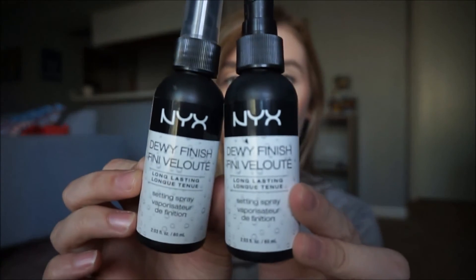I have two empties of the NYX Dewy Finish setting spray — this is my Holy Grail setting spray. The matte one is also really good — it's the exact same thing just in a matte version. I've already repurchased it so I'm on my third one. The sprayer is actually really good on this one — it evenly distributes across your face and doesn't spray you right in the eye. It leaves you dewy, but I feel like even people with oily skin would really like this because it does dry down and doesn't leave you looking oily. But if you are oily and don't want to risk it, get the matte one — I've tried it too and it's very good.